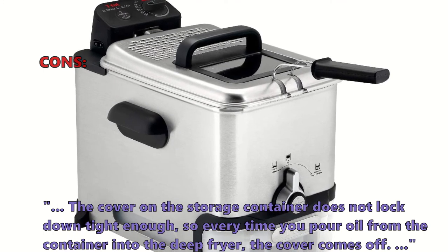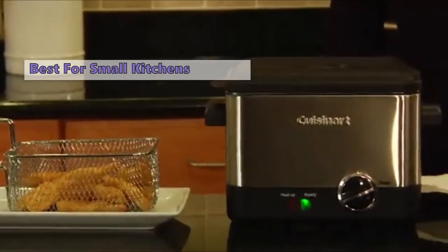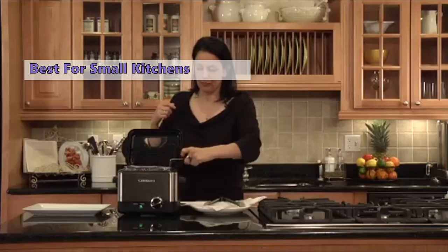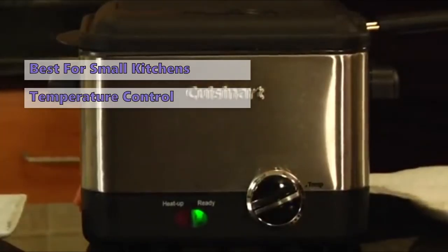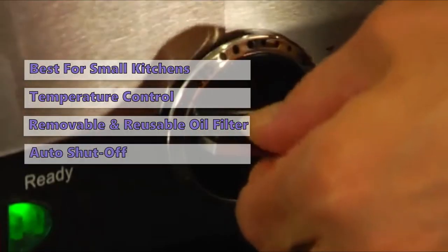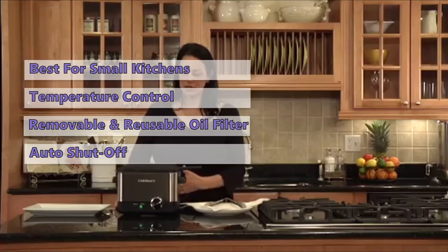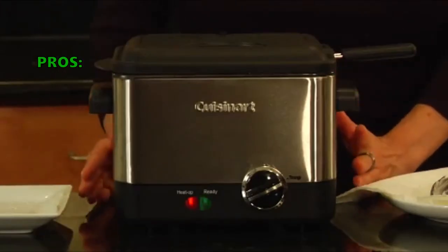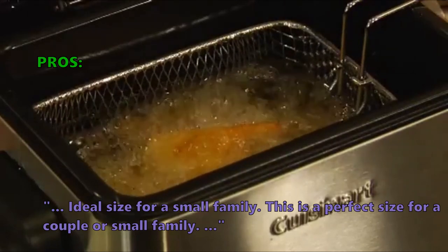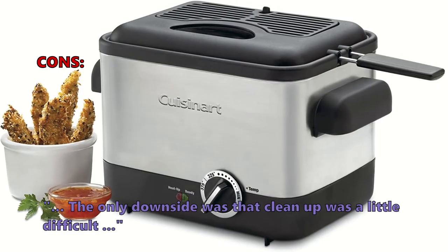First on our list is the CDF-100 Compact 1.1-liter Deep Fryer from Cuisinart. If you have a small kitchen, the Cuisinart CDF-100 is an excellent option. Despite its compact size it handles a good amount of food, featuring a programmable thermostat, a large viewing window, and a removable reusable cooking filter. It also has an automatic shutoff after 30 minutes. Customers call it an ideal size for a small family or couple and love it for its reasonable price. Some noted cleanup was a little difficult and that it takes up counter space.